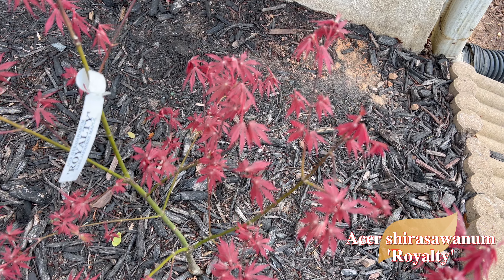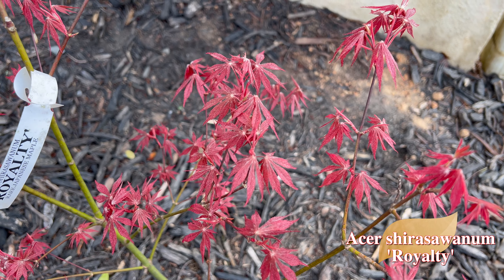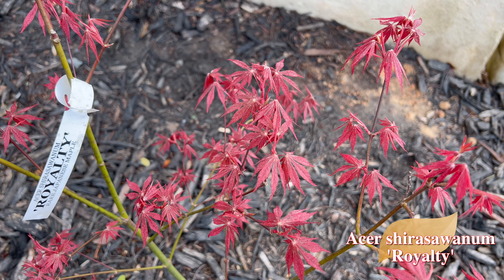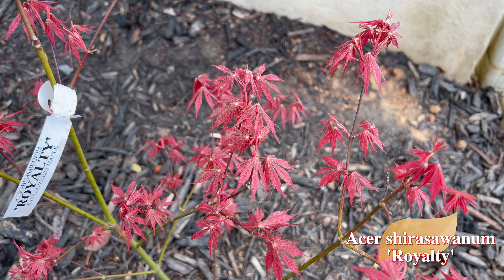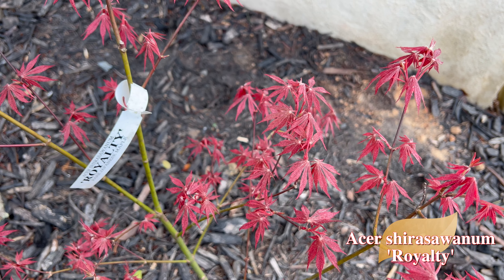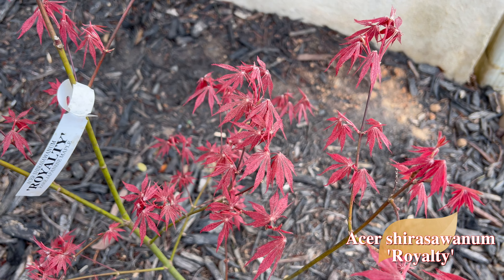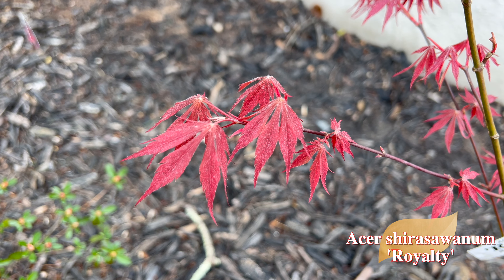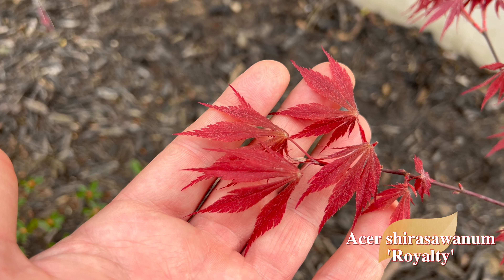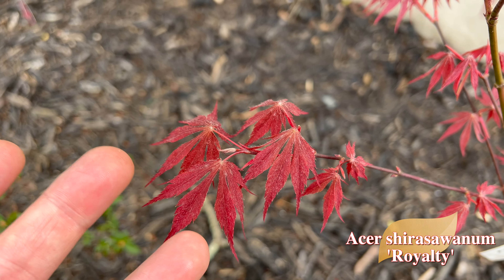First up on the list — I say this about every maple but it's so true — one of my favorites. They're all my favorite, so if I say this one's my favorite I truly do mean it. I've never met a maple I didn't like. First up here, we've got Acer Shirasawanum Royalty. This thing is just starting to leaf out, not fully opened up yet, but we've got some really nice maroon reds going on right now. Let's see if I can get in here and get everything in focus.